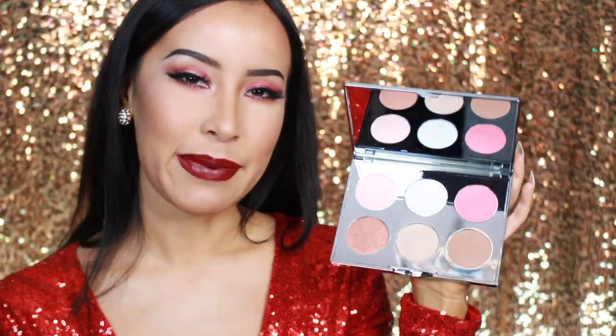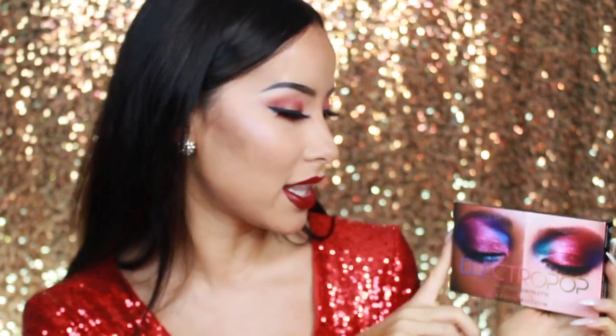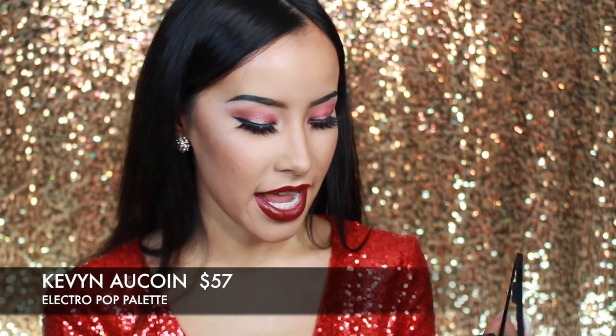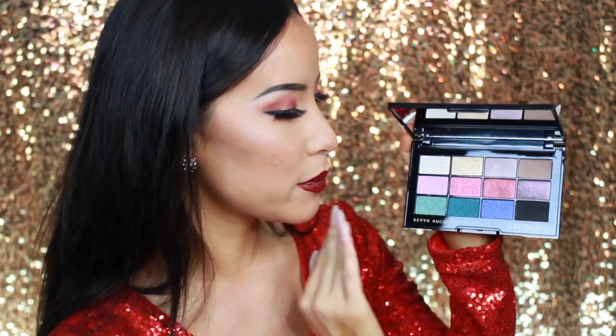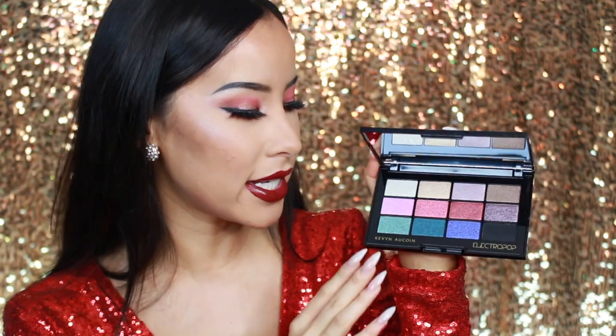There's something for everyone in this palette and you can never have too much highlighter. For someone that is a little bit more adventurous, I recommend the Kevin Aucoin Electric Pop Palette. This pro eyeshadow palette is only available at Sephora and it's also limited edition. Look at all the really fun colors — it has a deep black and all these super fun shimmers which is perfect for the holidays. Jewel tones are always in for the holidays and I'm really loving this lavender color right here.